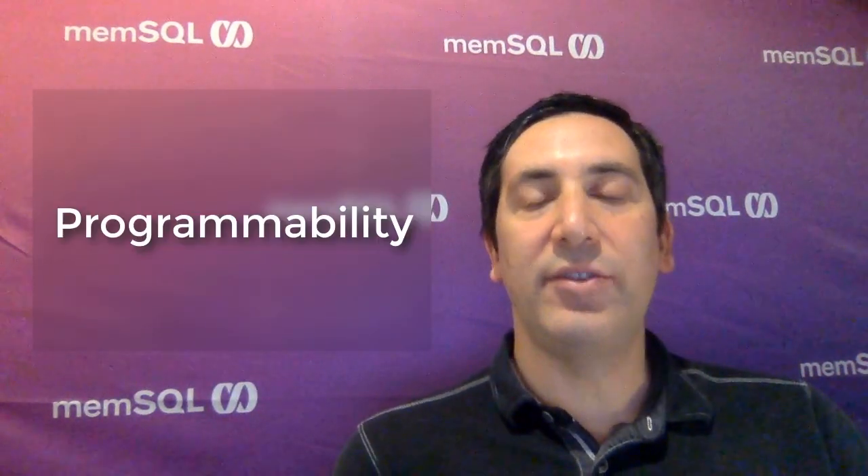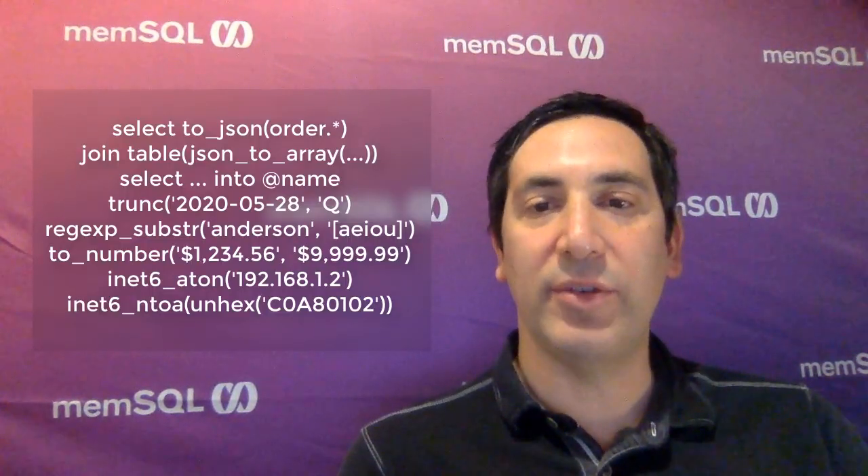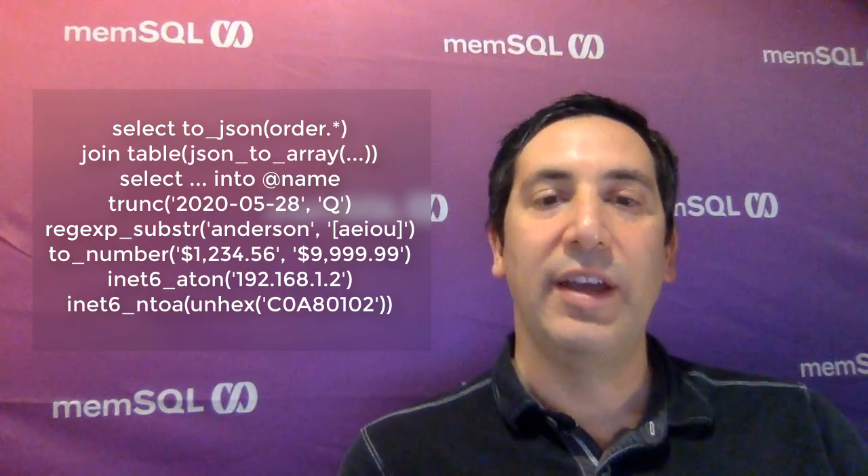We're also making it even easier to migrate applications to MemSQL. We've always been wire protocol compatible to MySQL, making it easy to move your applications from legacy databases to MemSQL. With MemSQL 7.1, we're adding even more industry standard functions, such as transforming results into JSON, converting arrays to tables, a new syntax for easily selecting into variables, and a whole lot more. Each of these features allows you to more easily port your legacy systems to MemSQL's faster, scalable, and more modern SQL database.